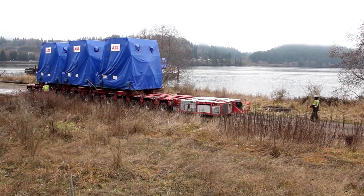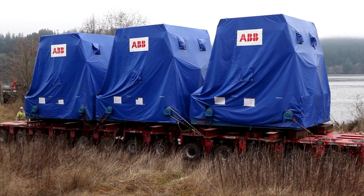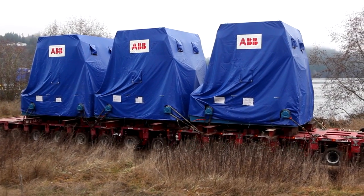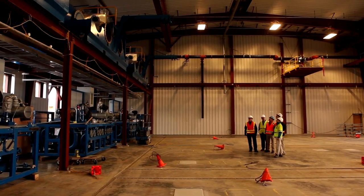They come on these giant trailers called Gold Hoffers. They have individually driven wheels that spread the load so it doesn't damage the roads. We'll end up with six engines and six generators in each engine hall, so a total of twelve. Engines will all go in first, and then the generators, which are much smaller, will go in second.